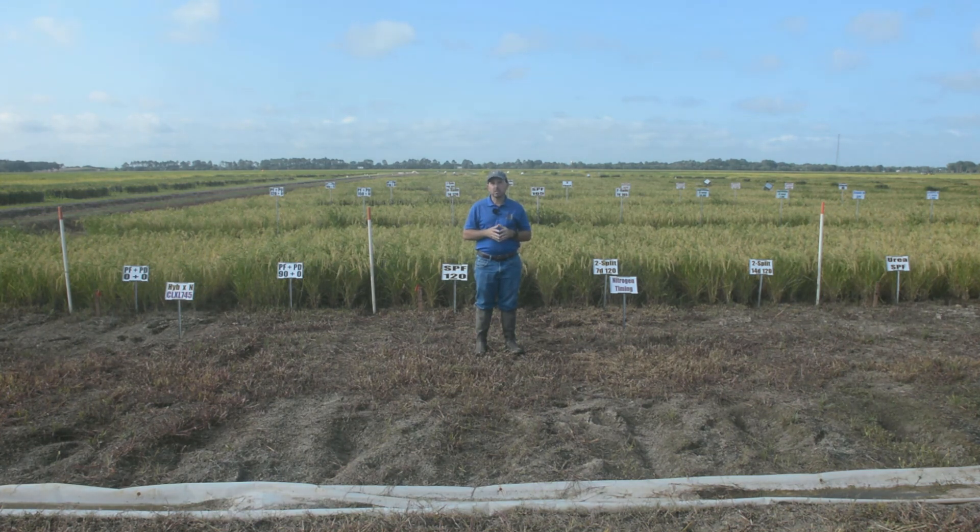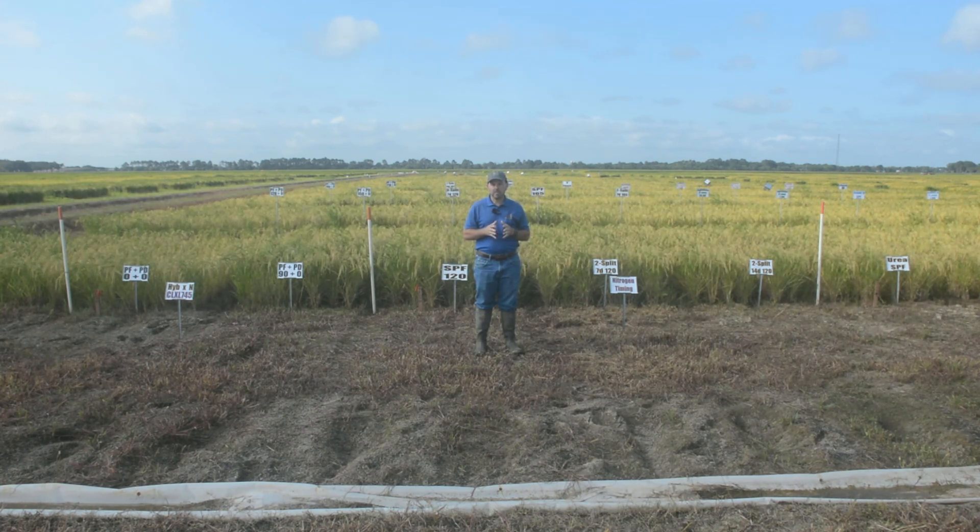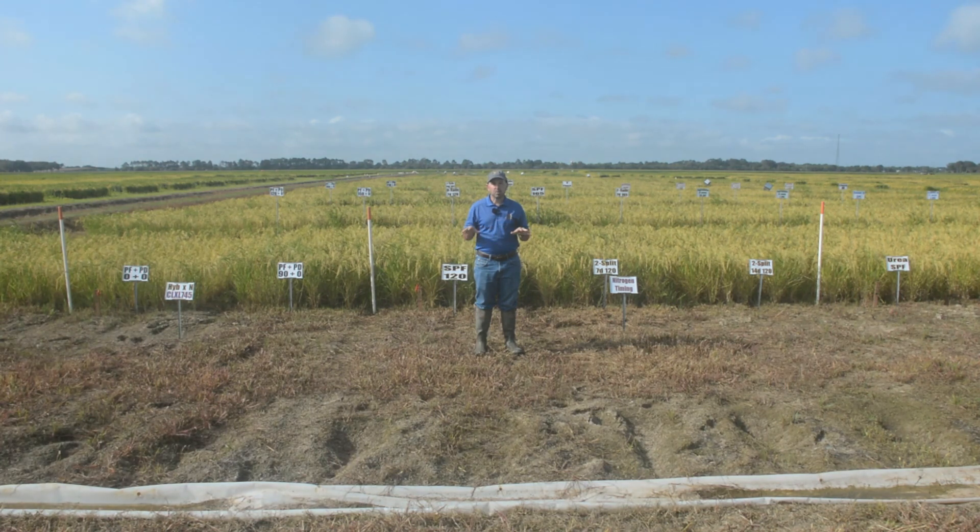Another disadvantage of furrow irrigated rice is weed control. Weed control is more difficult because we're growing rice in upland conditions, going from wet to dry to wet to dry, and we have multiple flushes of weeds. We also change some of our weed spectrum compared to typical flooded rice. In general, in row rice we want to apply residual herbicides and overlap those residual herbicides to keep the field clean until we get canopy overlap.